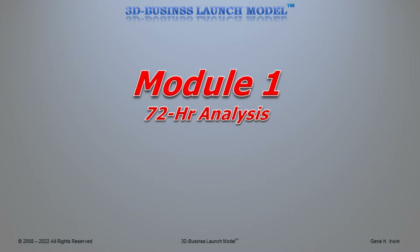Hello, this is Gene Irwin, founder of the 3D Business Launch Model. In this particular module you're going to learn about the details for everything that goes into Module 1, the 72-hour analysis.